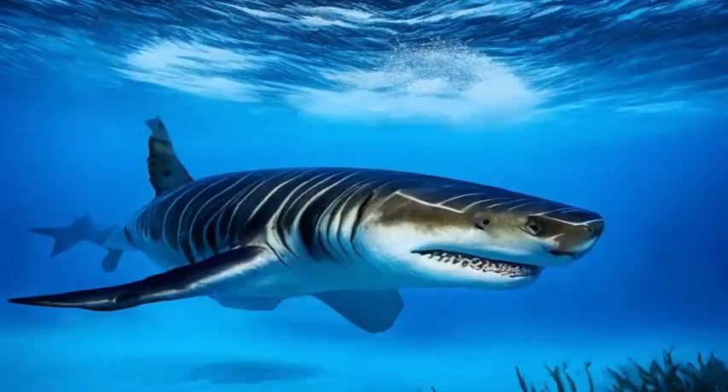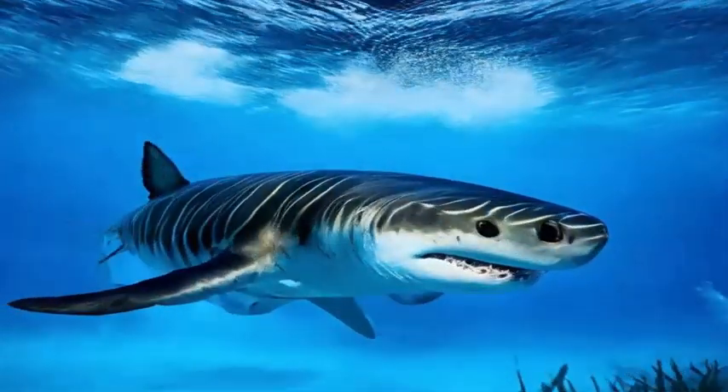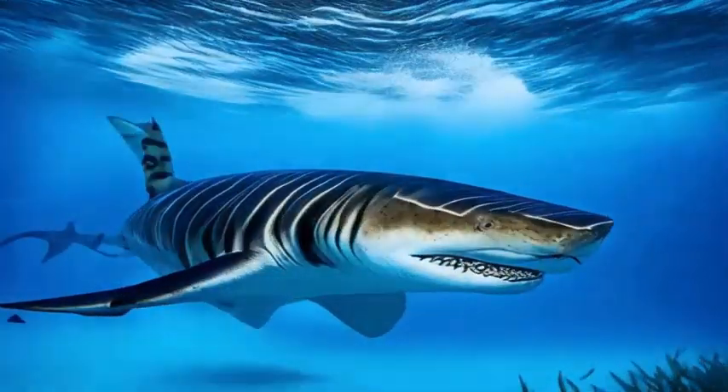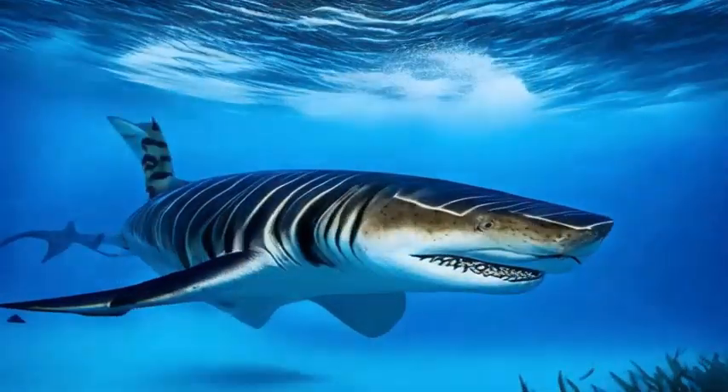Where can they be found? Tiger sharks inhabit tropical and subtropical waters around the world. They are commonly found in the Indian Ocean, Pacific Ocean, and the Atlantic Ocean, where they roam both close to shore and in deeper offshore waters.